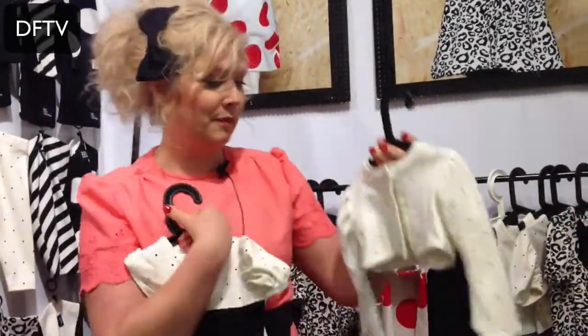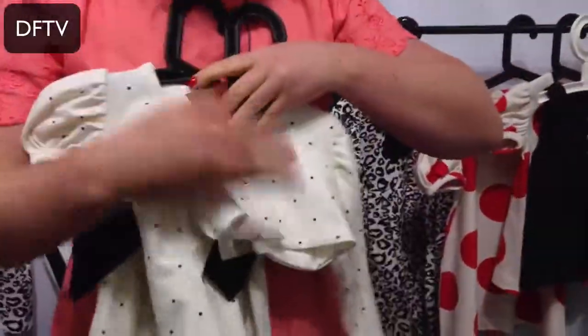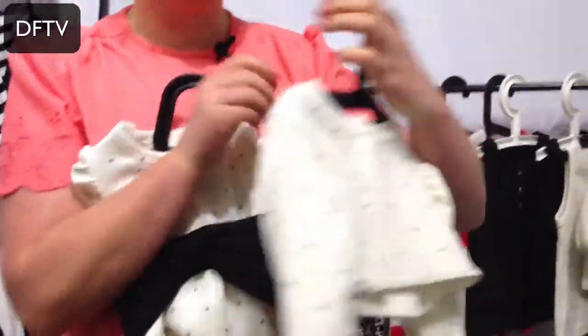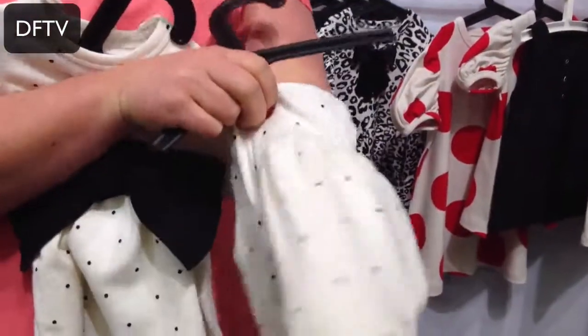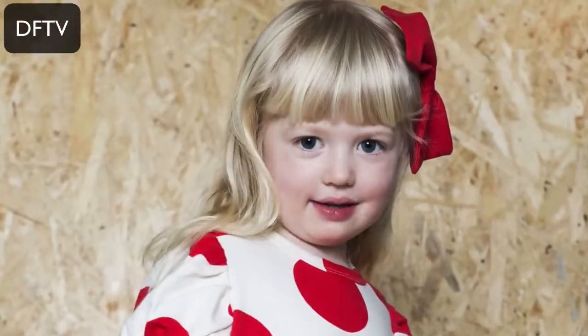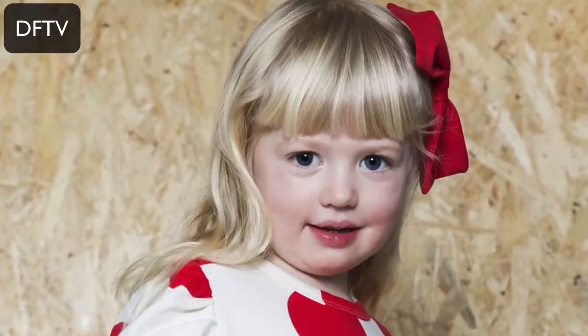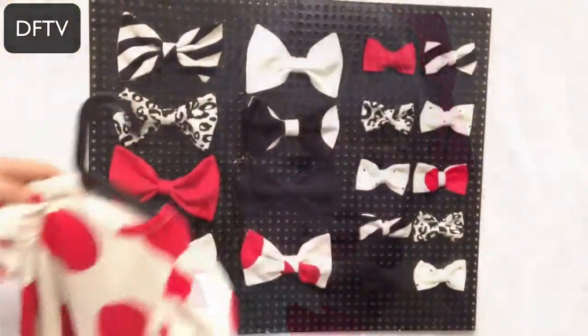We have also been doing cardigans that match together. It's short so it sits at the waist. The good thing about this one is that it's reversible. We're also doing bows for the hair in the same pattern as on the dresses, so you can mix them together.